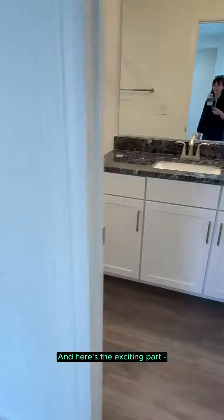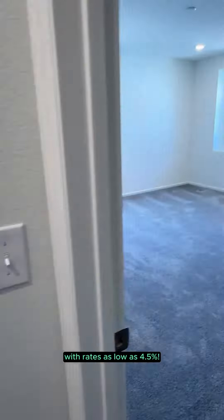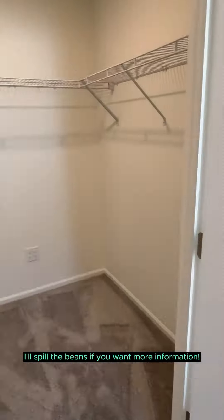And here's the exciting part. KB has some fantastic financing options right now with rates as low as 4.5%. I'll spill the beans if you want more information.